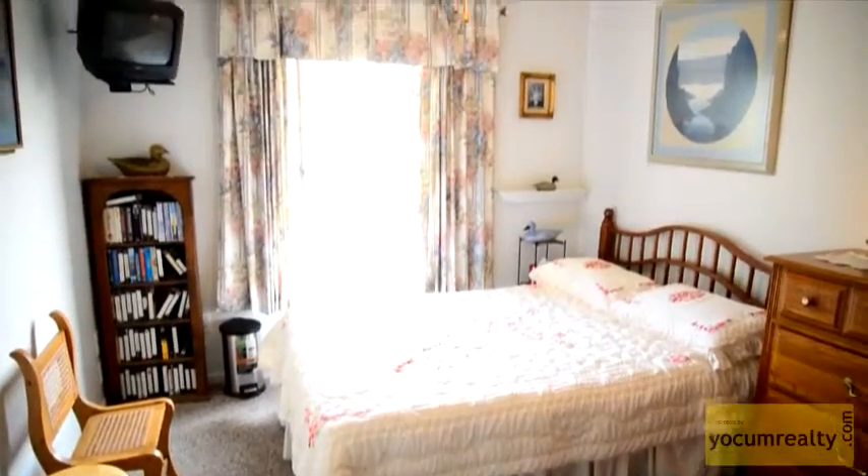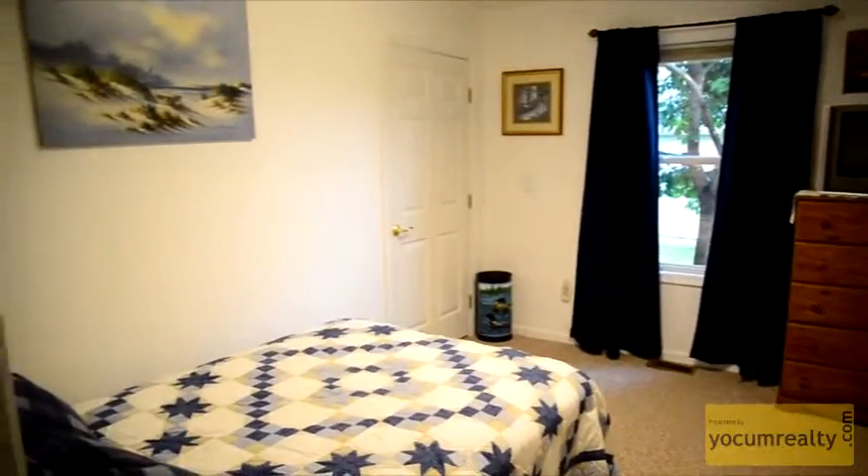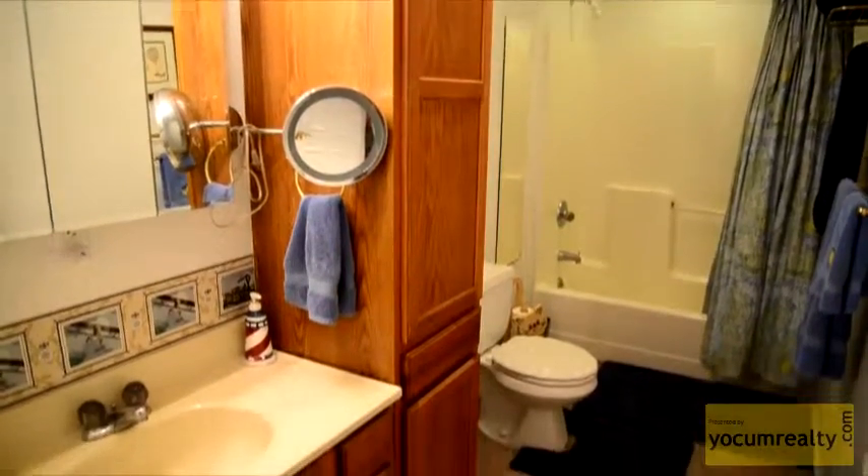The bedrooms offer an abundance of floor space covered with plush carpet. They have large closets and are very well lit. This bathroom is centrally located for easy access from any bedroom.